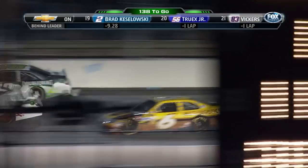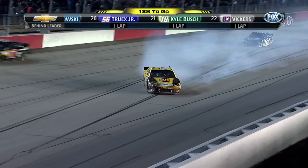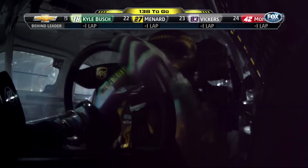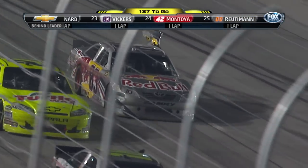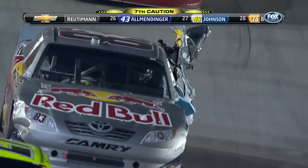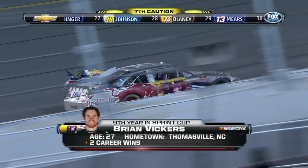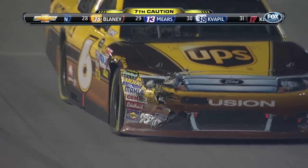It's Brian Vickers in the 83 and Martin Truex Jr. There's Vickers and there's Reagan. What's going on here? I'm going to get four tires, a little bit of front end damage. Look at the whole left side of the 83 car — it's just ripped off, hanging on by a thread there. Like he was hit with a can opener. Vickers saying he caught him in the left rear. It has ripped the entire left side of that car about off.